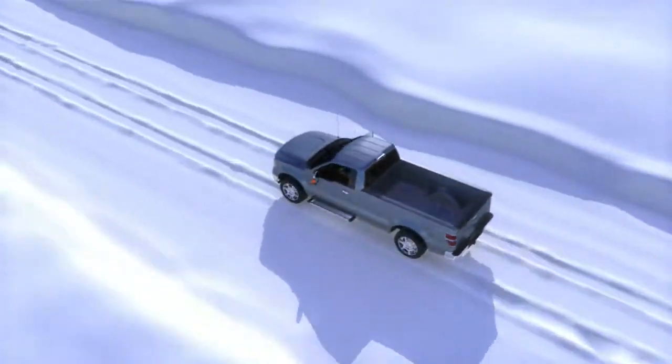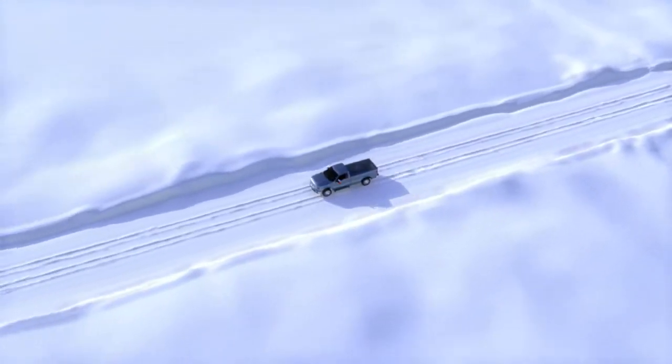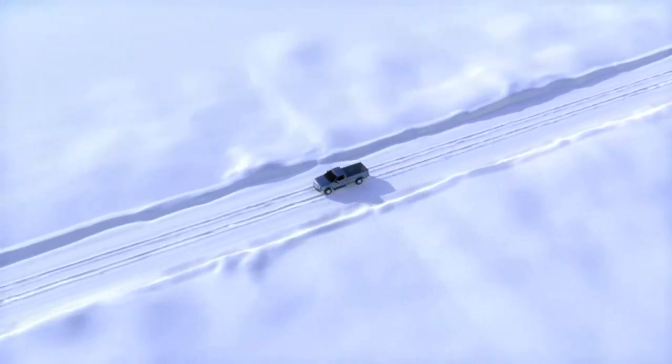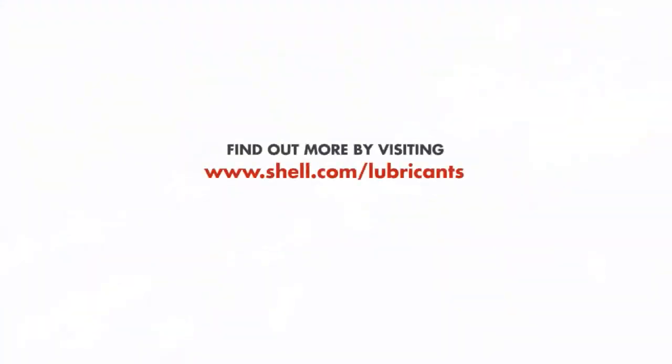Whatever your vehicle needs, Shell can provide a wide range of lubricants and services that help you stay efficient and well protected. Contact your Shell representative to find out more about the full range of Shell Spirax axle, gear and transmission fluids.